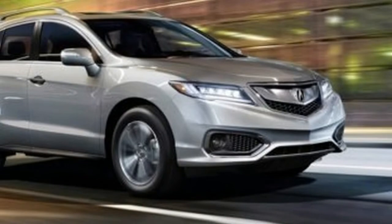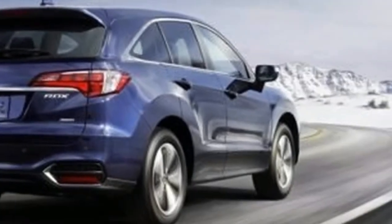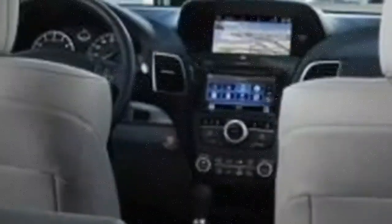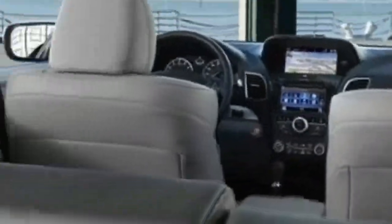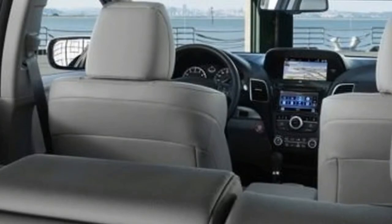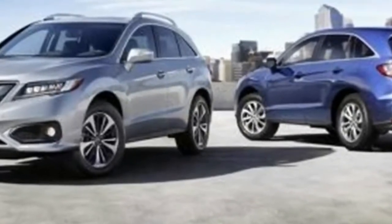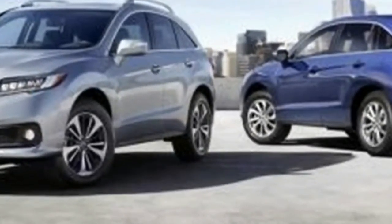In Motor Trend testing, the RDX AWD hit 60 miles per hour in a quick 6.2 seconds. The 2018 Acura RDX comes standard with a power liftgate, power moonroof, LED headlights, leatherette-trimmed seats and interior trim, and a 10-way power driver seat with heated front seats.